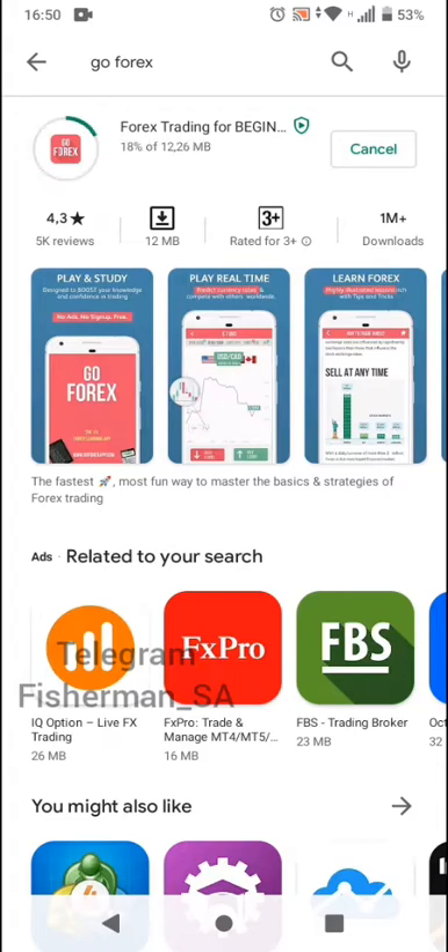Whatever you are seeking to learn and whatever you are seeking to know about Forex as a beginner, this for me is the best place to start — the GoForex24 learning app for beginners.